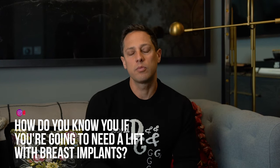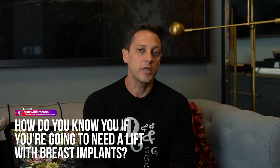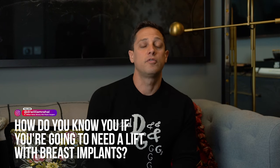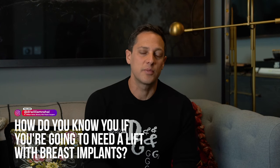How do you know if you're going to need a lift with breast implants? A lot of it depends on the relationship of the nipple to the crease. Another thing depends on the patient's measurements. These are two things we go over during your consultation. If you want more information, shoot us a DM and we'll send you a video that talks about this in great detail.